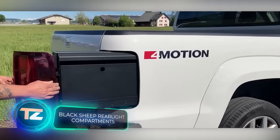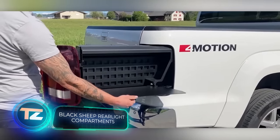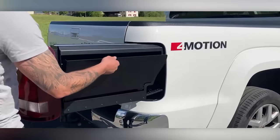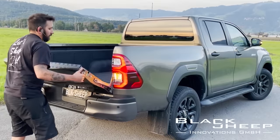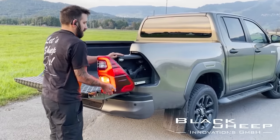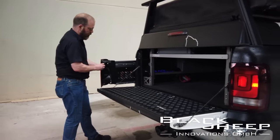Swiss company Black Sheep offers solutions that remind us of the show Pimp My Ride. Take their storage systems — it turns out there's a significant amount of space behind the taillights of certain pickup trucks. This space can be used to accommodate food, water, sports gear, fishing rods, and even firearms. Everything stays safe from water and dust.